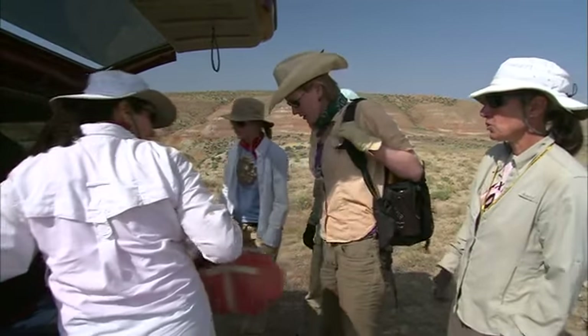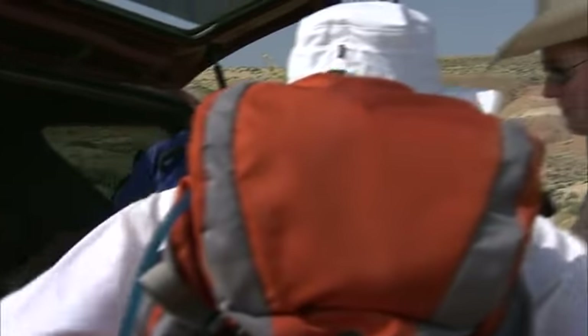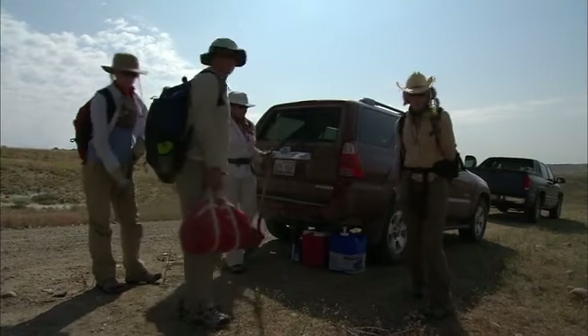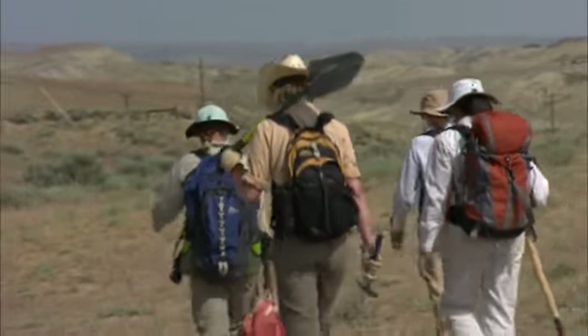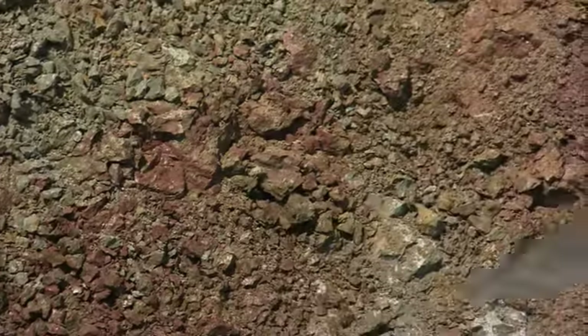Let's get all the tools that we're going to need for the day — the picks, the shovels. What I'm hoping to see is soil morphologic features, actual attributes of the fossil soils, and I'm hoping to be able to say something about precipitation back 55 million years ago.